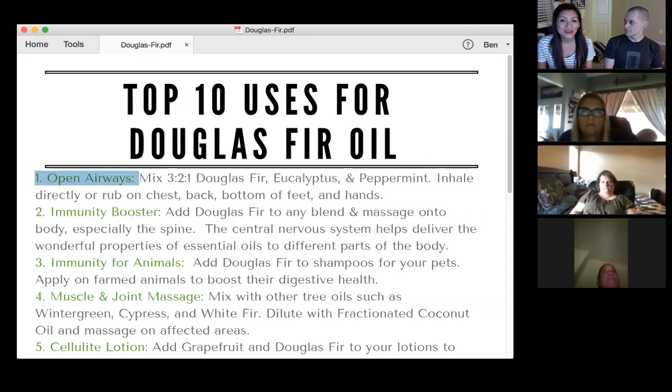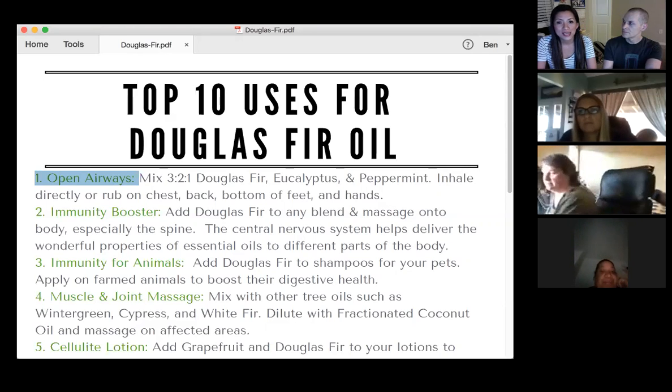Massage your hands if you want to — it's really good for muscles and joints too. It really helps open that airway. It's a different kind of smell, sort of a different version of pine oil. We do have our breathe blend and a few other different blends for respiratory, but here is another option for you: Douglas fir, eucalyptus, and peppermint.